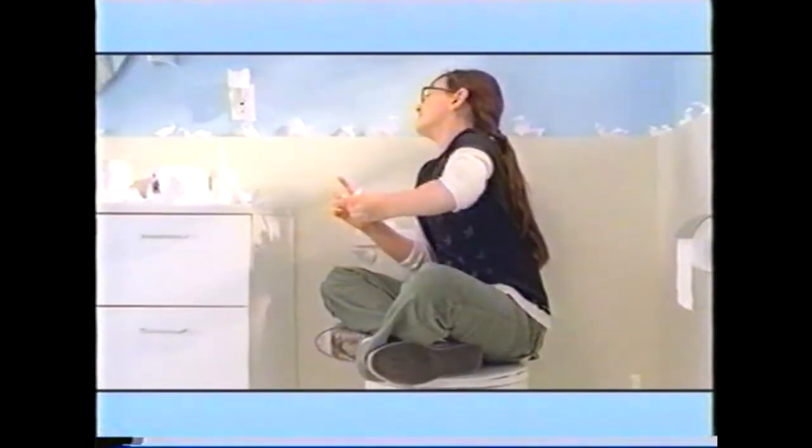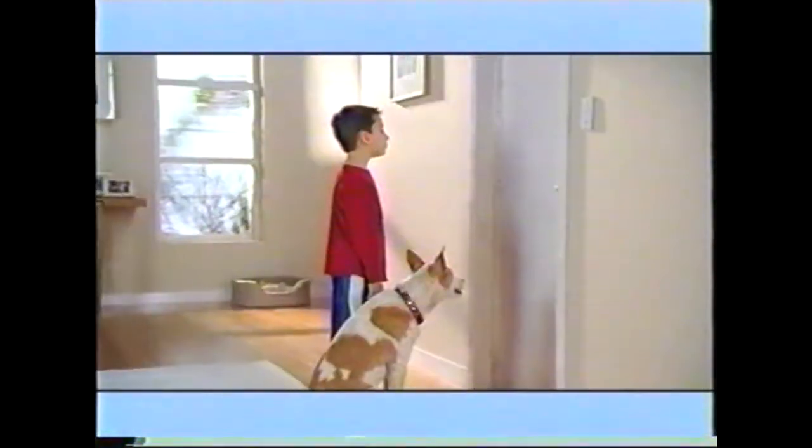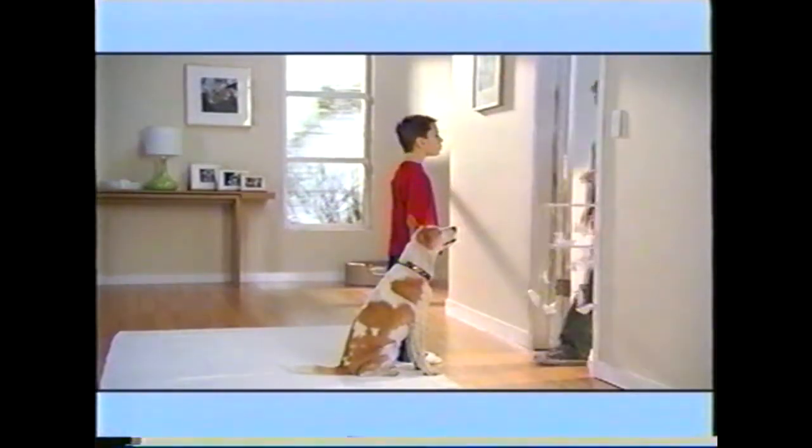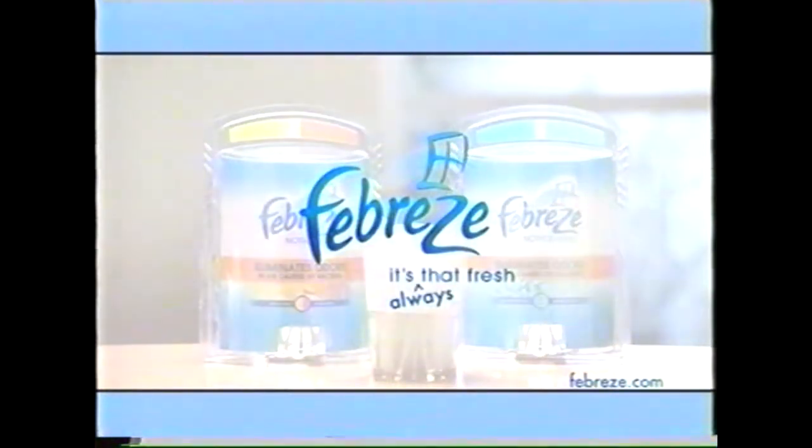Febreze Noticeables — it makes even the most unlikely rooms likable. Come on, you've been in there forever. Febreze Noticeables has alternating scents to renew the freshness and eliminates odors in the air caused by bacteria. Febreze Noticeables in two new scents. It's always that fresh.